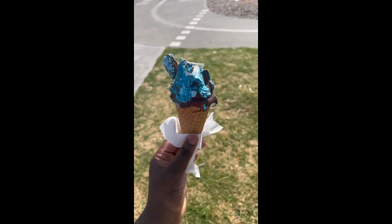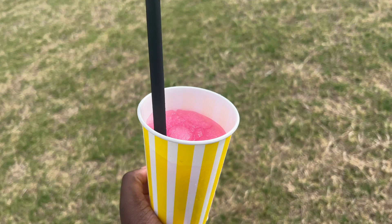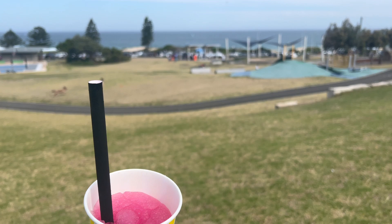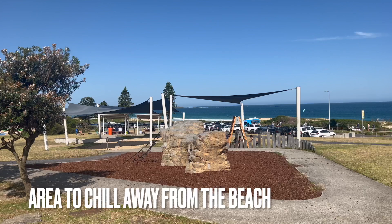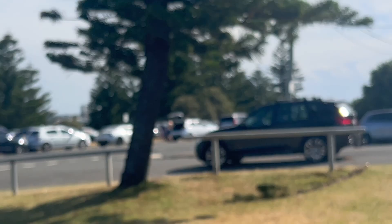Ice cream breaks are very necessary, though the prices are absolutely ridiculous — but it was lovely. A slushy was also needed! Here at Wanda Beach there's a lot of open space where you can just chill out. There's a basketball court too. It's a nice place if you just want to relax near the beach, see the water and scenery without actually going in.